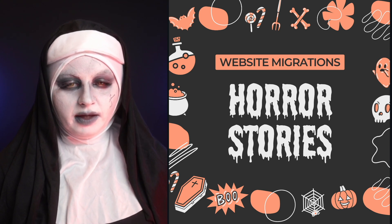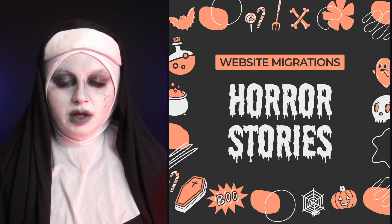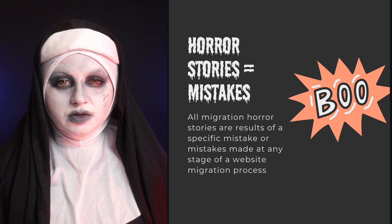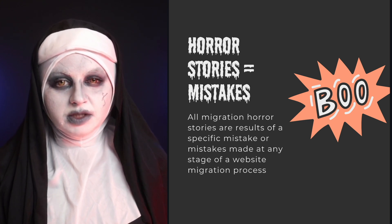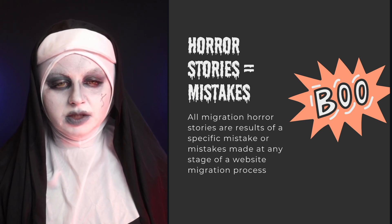I'll share with you eight horror stories about website migrations. What you need to understand is that a horror story is usually a mistake — or multiple mistakes — made by someone in the process of a website migration.